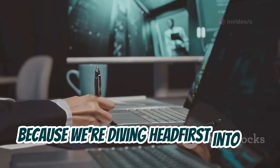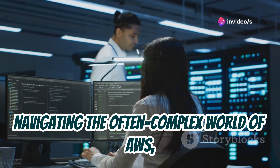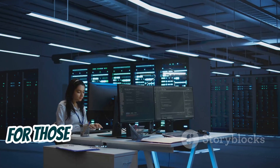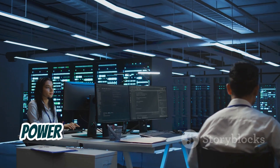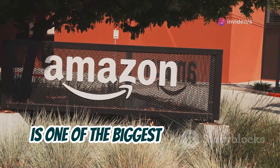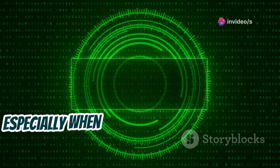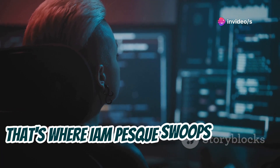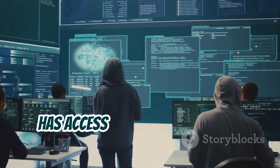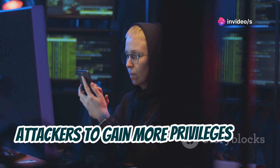Buckle up because we're diving headfirst into the wild world of cloud security with IAM PESC. This tool is your trusty sidekick for navigating the complex world of AWS, specifically when it comes to identifying and mitigating privilege escalation vulnerabilities. AWS, or Amazon Web Services, is one of the biggest players in the cloud game. While the cloud offers tons of advantages, it also comes with its own set of security challenges, especially when it comes to managing user permissions — that's where IAM PESC swoops in.